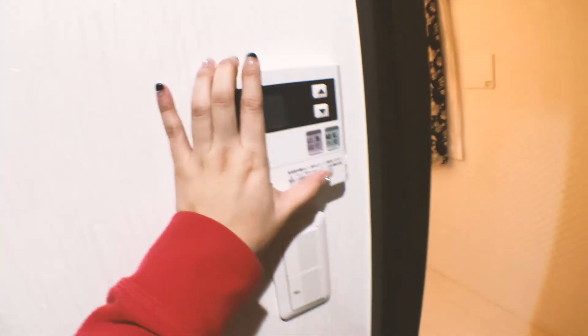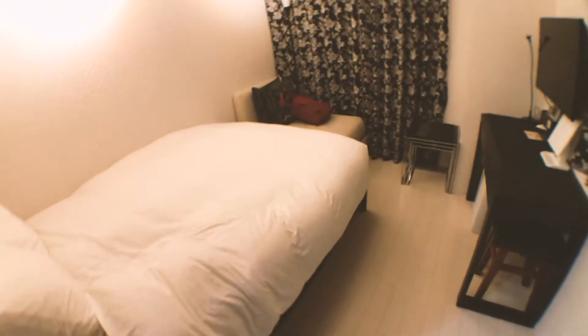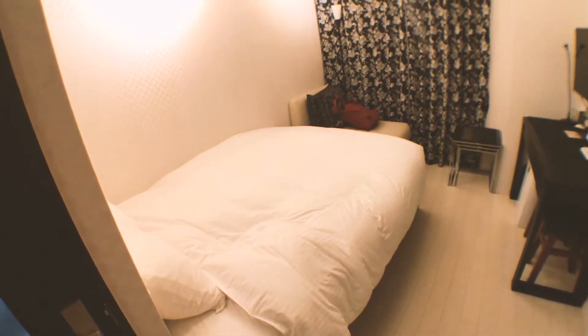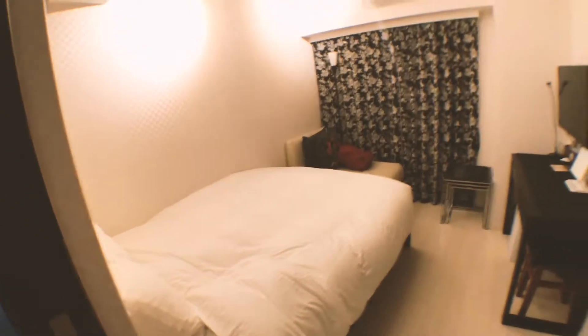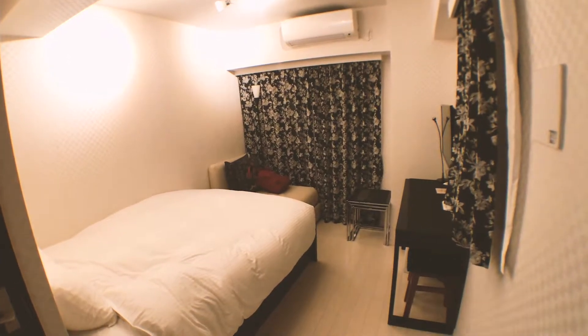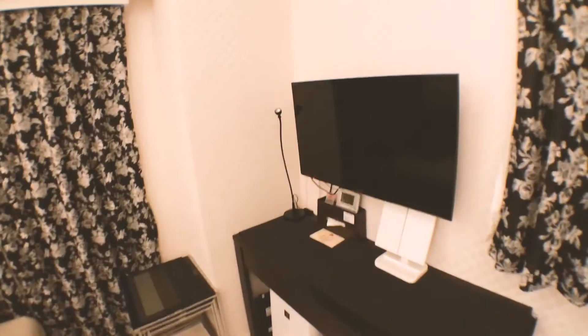There's a temperature control in here, and this is the bedroom. I love that it has a door so your room won't smell when you cook something. This is the bedroom and I have a really big bed — I love it! I'm so excited right now.